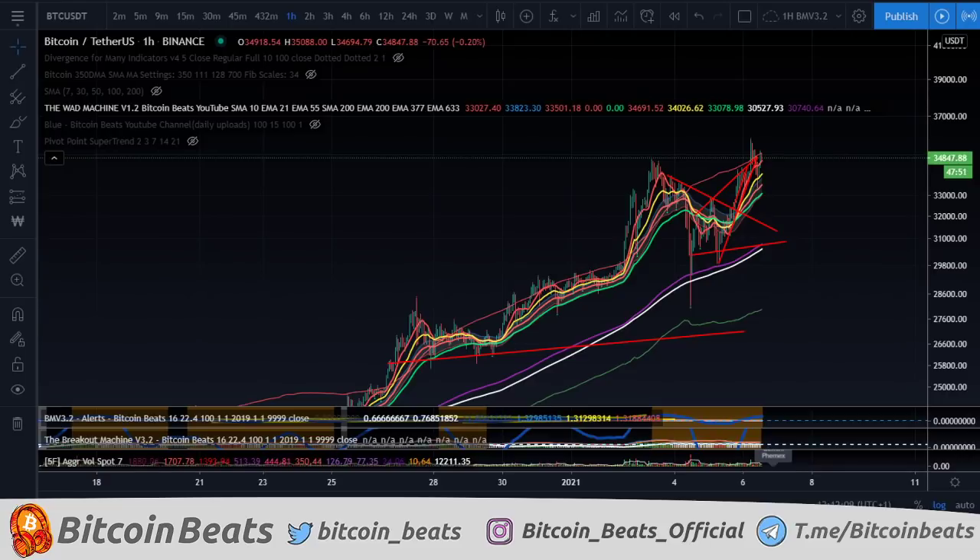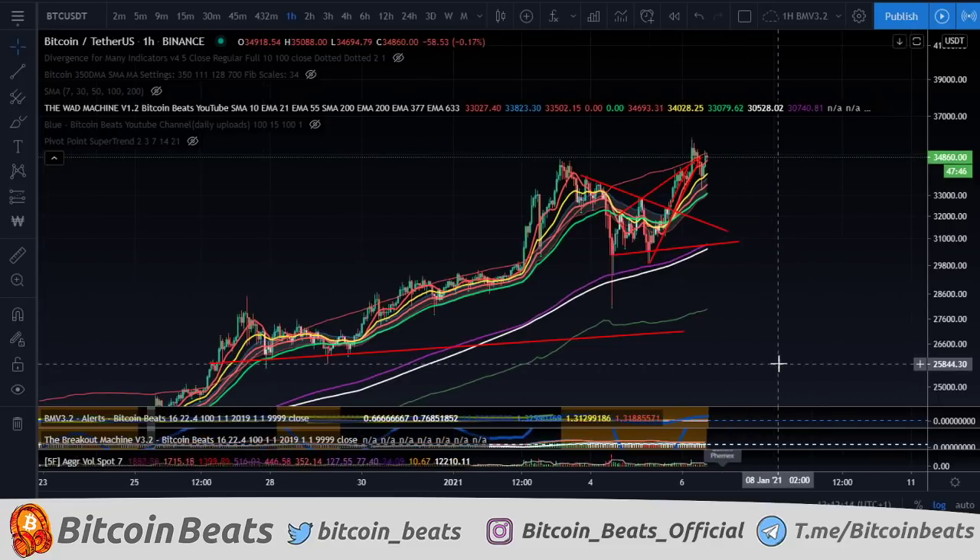I'm going to be walking through the Bitcoin markets today, so strap in and get ready for some technical analysis that you can trust here on YouTube.